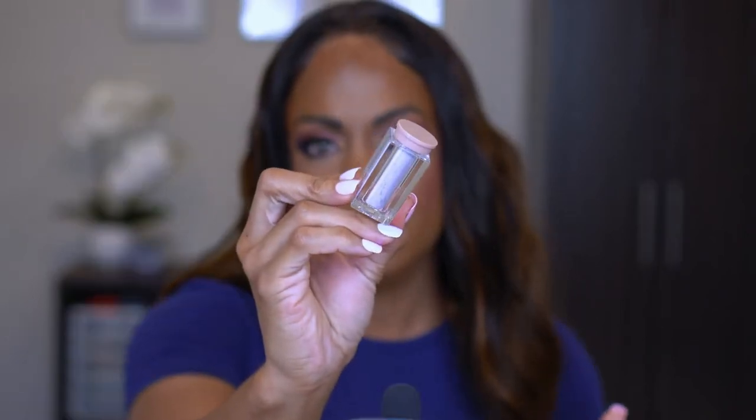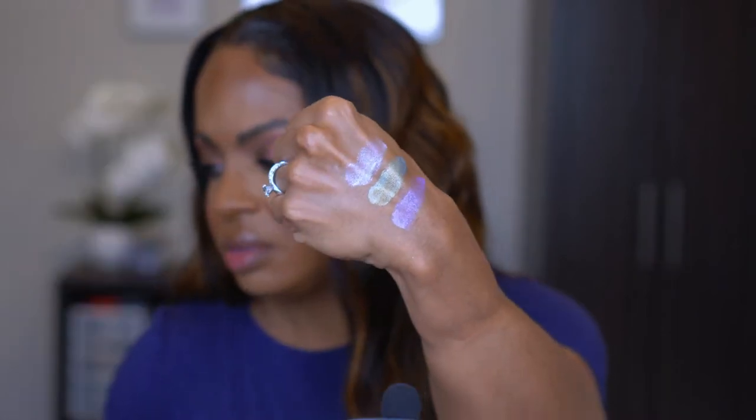Last, I picked up the Ultra Light Beams in the shade Lavender — this one almost looks like a purple silver. This one actually has a lid, unlike the others. It's definitely more glittery and more shimmer than the others. If these wouldn't have been on sale I wouldn't have bought them — I don't have a lot of experience with pigments — but I wanted to try something new and it felt like the perfect time.